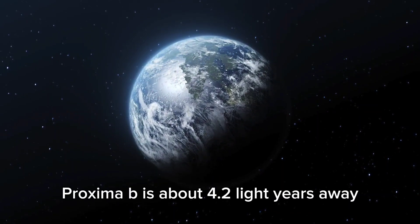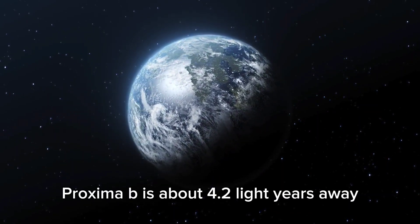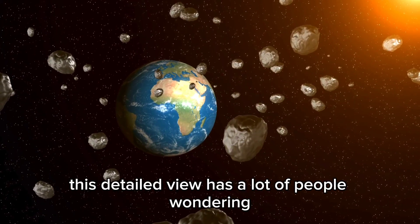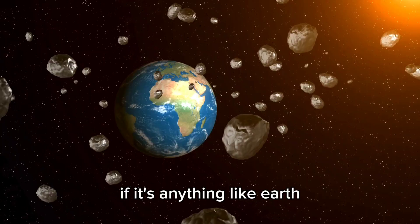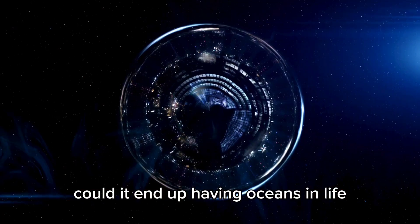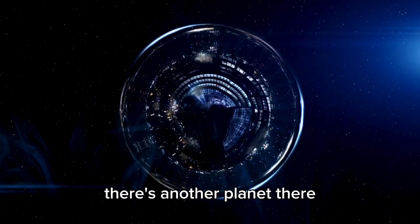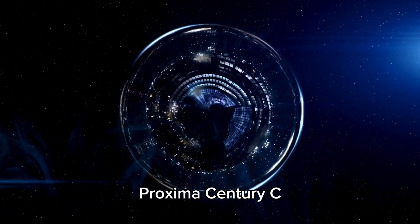Proxima b is about 4.2 light years away, circling its star, Proxima Centauri. This detailed view has a lot of people wondering if it's anything like Earth — could it end up having oceans and life? Proxima Centauri isn't alone; there's another planet there, Proxima Centauri C.